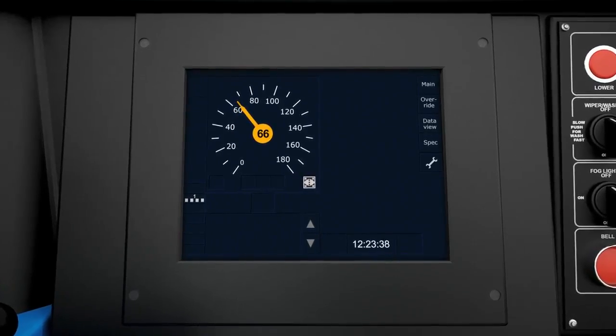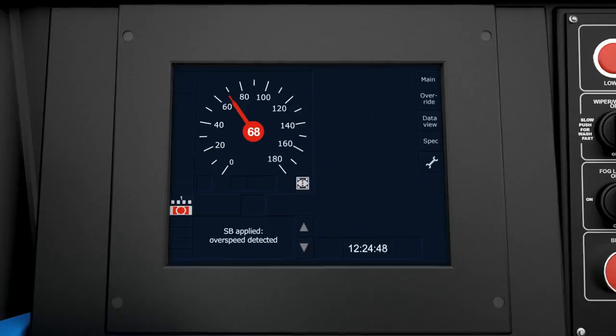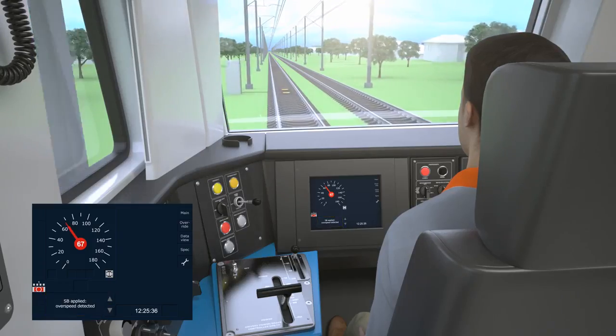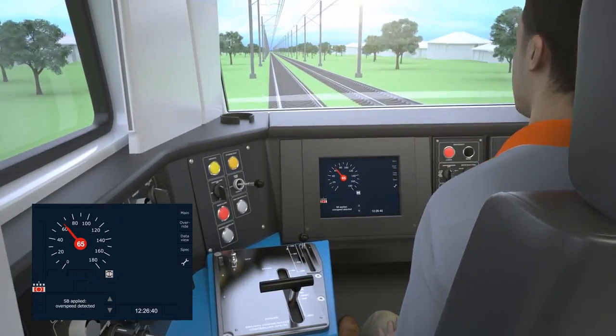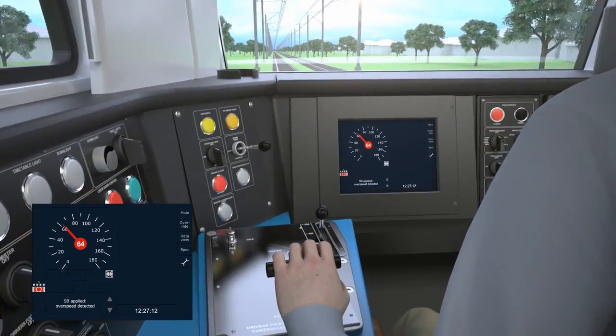If the speed exceeds 8 km per hour over the permitted line speed, the speed pointer turns red and the full service brake should be applied. The audible warning ceases when the service brake intervenes.